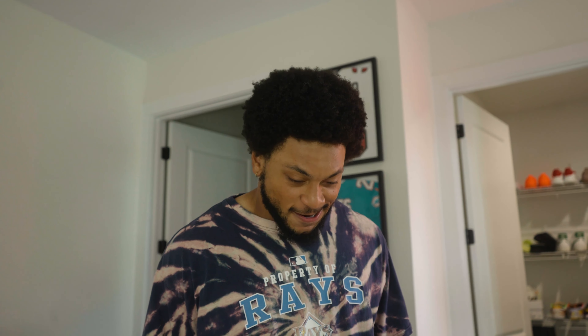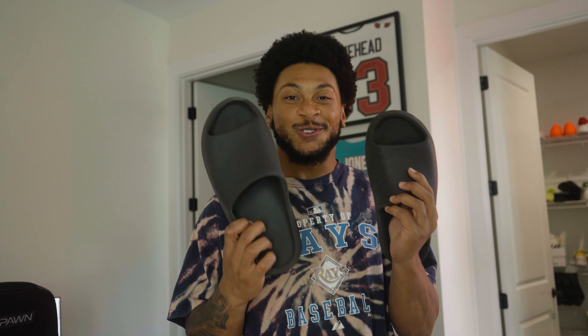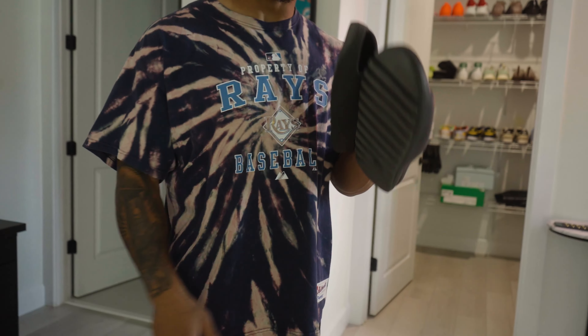Now for the most important shoes that I have in my closet — I wear these every day, they're my work shoes. Without these, I don't know what my feet would be doing. Got to go with the Yeezy slides. I wear these every single day. These are the work shoes, so if y'all need some work shoes, go out here and get some of these slides — they'll change your life.